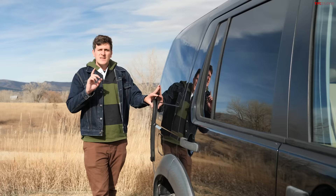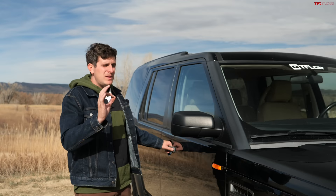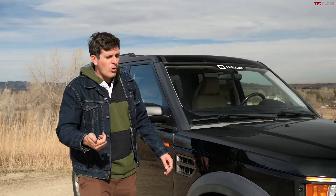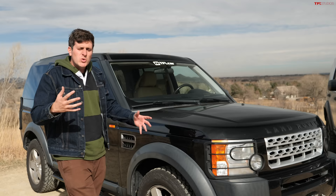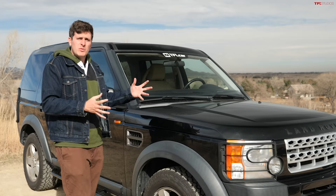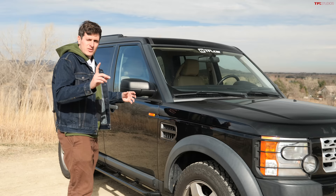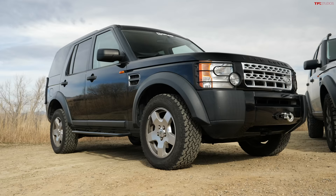Let's get one of the most common misconceptions out of the way: a lot of online commenters say the LR3 is just a rebadged Explorer — that is not true. LR3 development actually started under BMW, called Project Heartland, then transferred to Ford. Land Rover did send engineers to Dearborn to explore the potential of using the Explorer platform, but that idea was scrapped as not suitable for a Discovery platform. Apart from the V6 engine, there is just about nothing shared with an Explorer — the suspension and frame design are completely different.